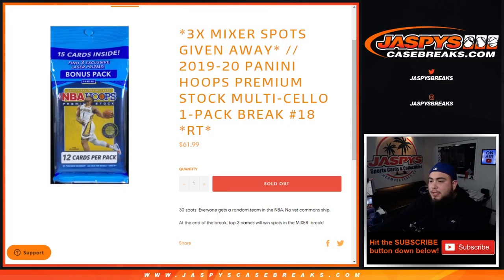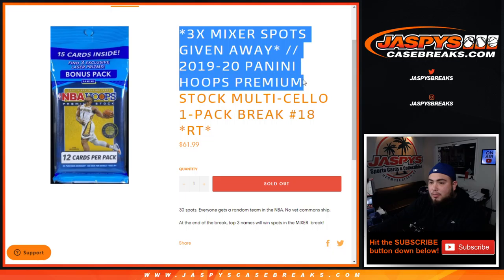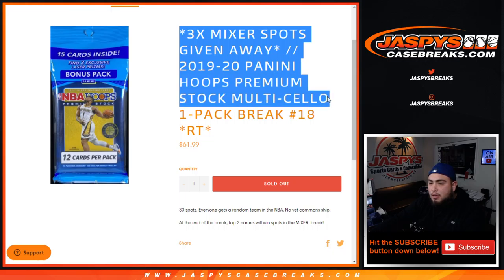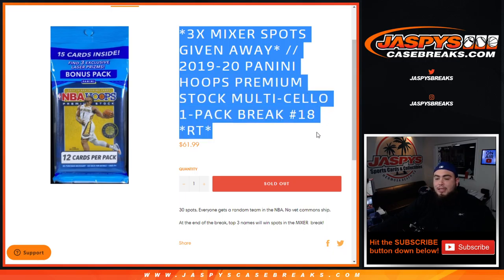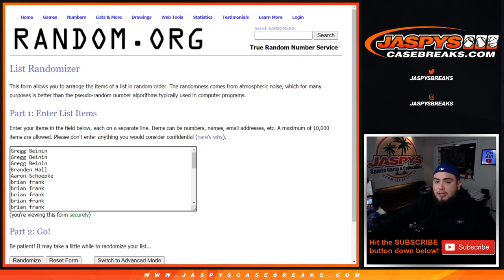What's up everybody, Jason here for jazbeescasebreaks.com. We're giving away three basketball mixer spots in 1920 Panini Premium Hoop Stock Multi-pack cell pack break number 18. The way this works is we first randomize customer names and teams, distribute the hits out, then at the end of the break we take all customer names, randomize them, and the top three names will win a spot each in the basketball mixer, which is officially sold out now.